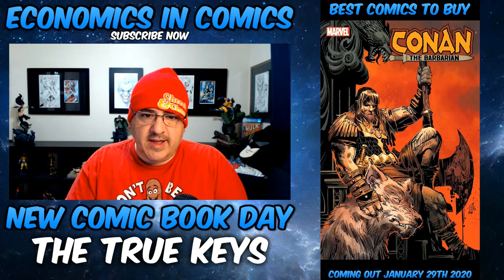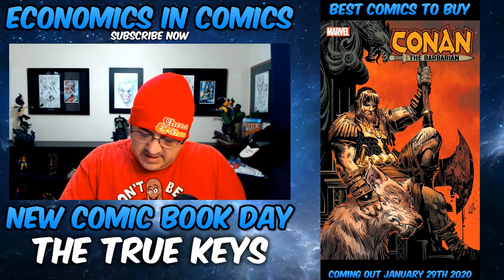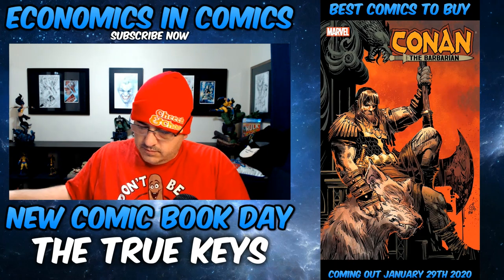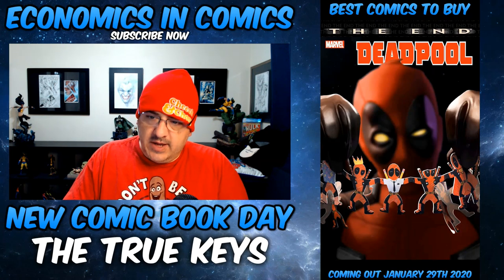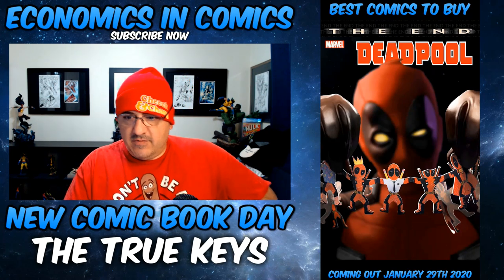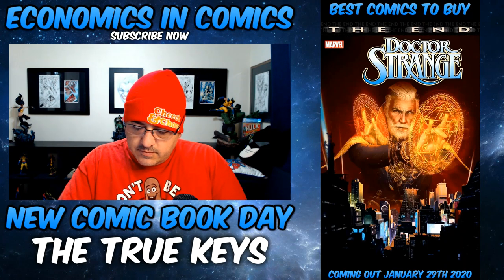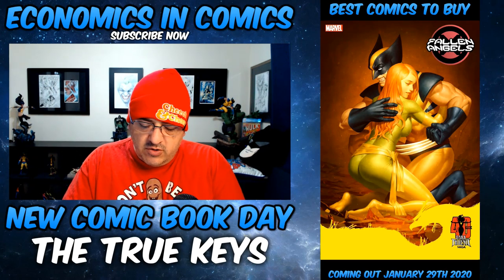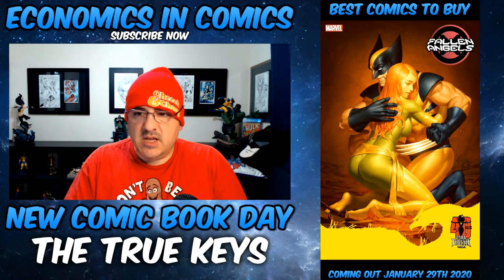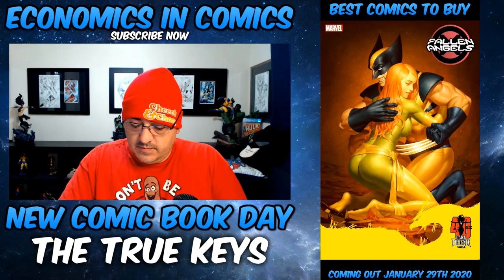Captain Marvel: The End — number one, death of Captain Marvel. I don't know if it's any key. Conan the Barbarian number 12 — I like this cover, it's the final chapter. Deadpool: The End — death of Deadpool, and that cover's dope. Doctor Strange number 2 — enter the record of reality, possible key. And Fallen Angels number 6 — this is the 40th anniversary variant cover. It's sick.